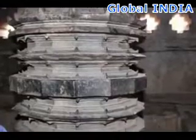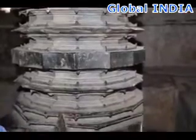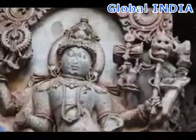Is it possible that advanced machining technology was used 900 years ago? Is this why we see such perfect pillars? What is more interesting is that this god is called Masana Bairuva, which means God of Measurement. Is it a coincidence that the God of Measurement is holding an advanced tool?